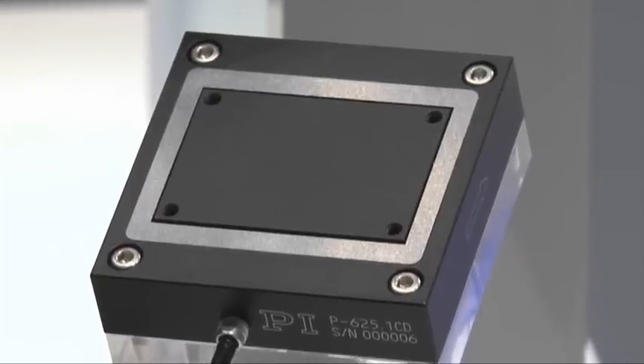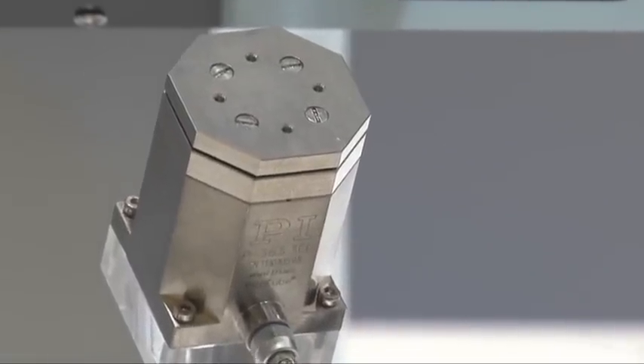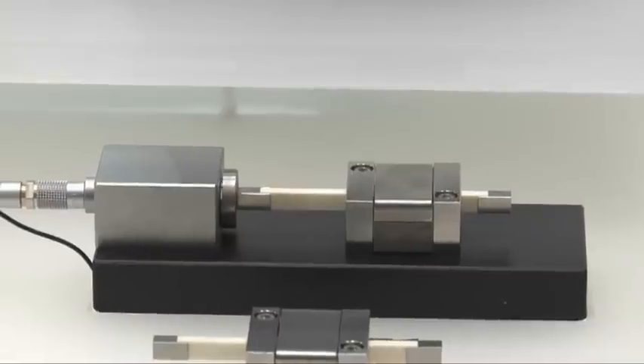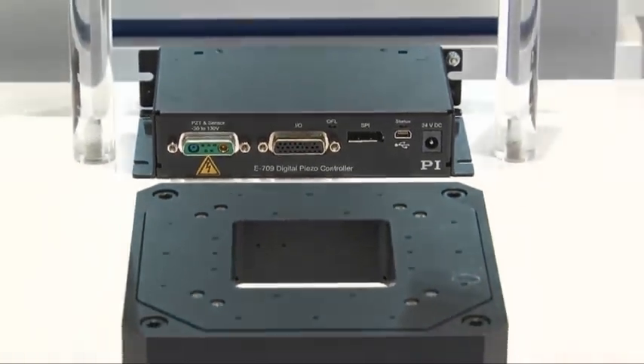Depending on requirements, we primarily use piezoelectric actuators or piezomotor linear drives in our positioning systems. In classical nanopositioning systems, frictionless flexors allow for the highest degree of guiding accuracy. This technology is also the key to realizing multi-axis systems with extremely good straight motion guidance.